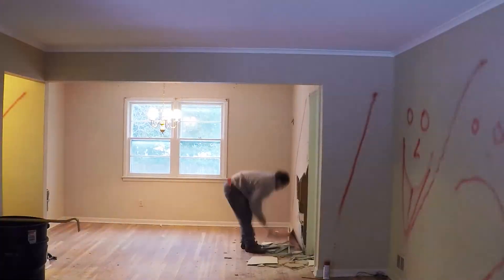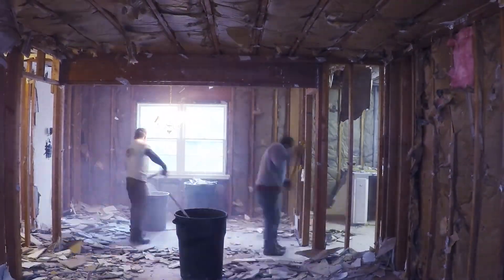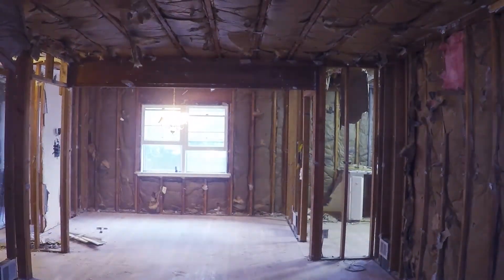We're back on site at our Mapes Ave project in Springfield. Today was demo day. The guys have been at it all day. We're gonna go inside and see how they made out. The next step will be to have the framers come in, take the roof off, and start framing our second floor.